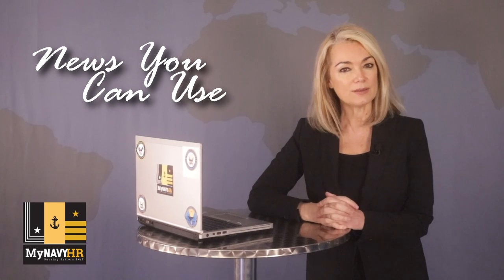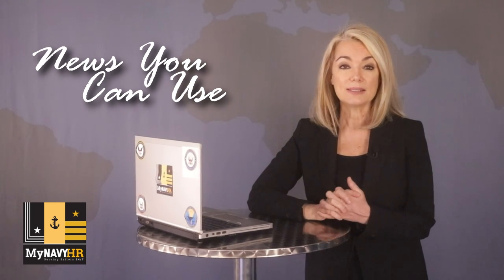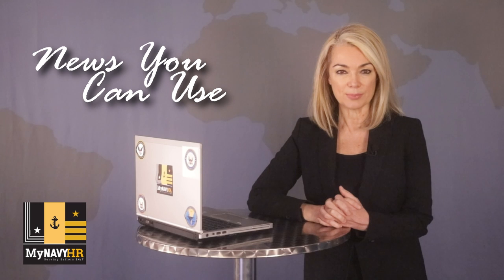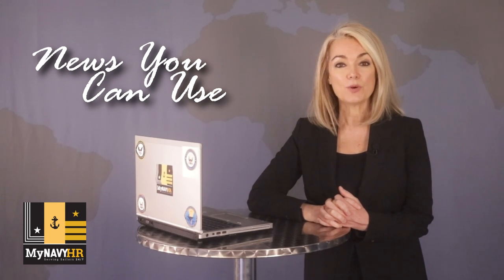Typically, sailors are allowed to wait until their birth months to get their PHA done. However, because of COVID-19 related delays, about 27,000 sailors still need this assessment. So don't wait on getting yours completed because, again, it's almost time for the PRT.